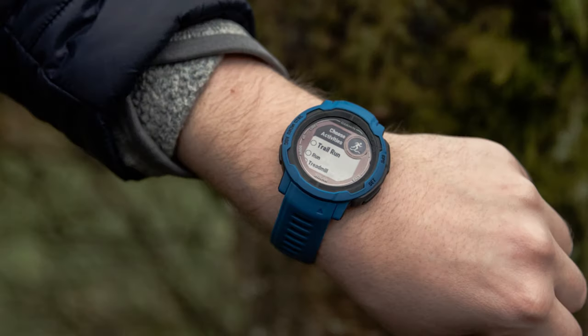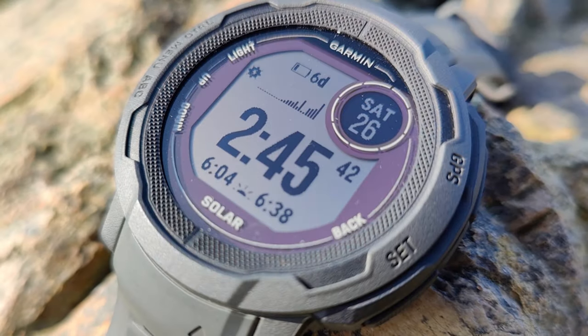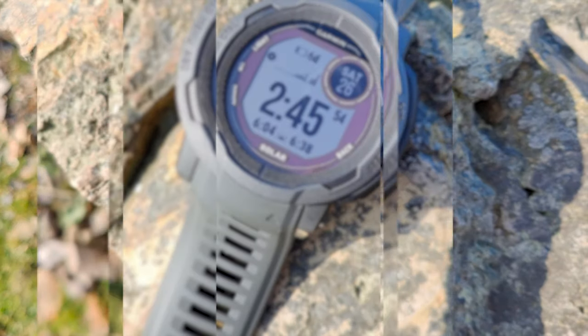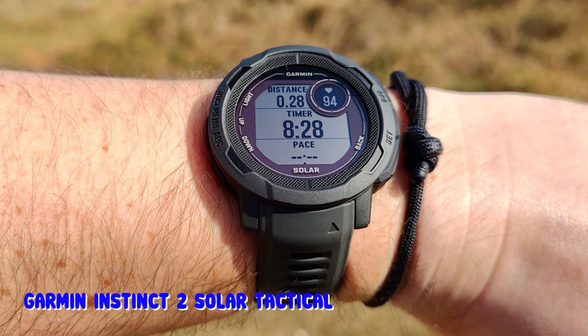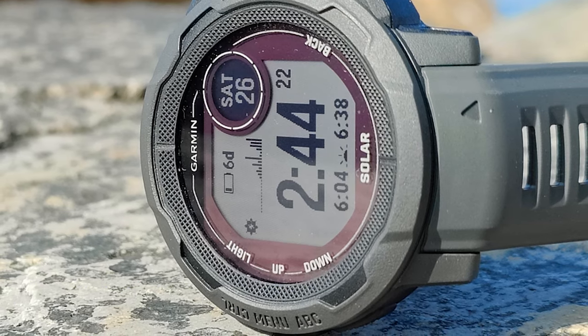Number one: Garmin Instinct 2 Solar Tactical. The Garmin Instinct 2 Solar Tactical checks all the boxes for a rugged, reliable ABC watch you can trust in the outdoors. It combines multiple GNSS networks that can establish a connection almost anywhere in the world with an internal barometer to provide accurate altitude readings. It can also track your pace, heading, waypoints, and health factors, making it an incredible navigational tool in the field. At $500, it's moderately priced and will likely feel like you got more than you paid for.